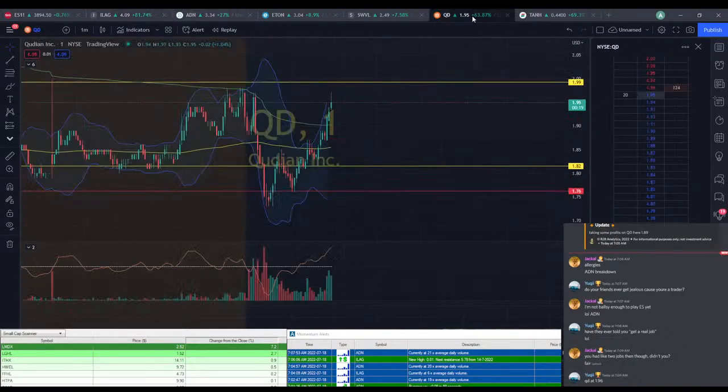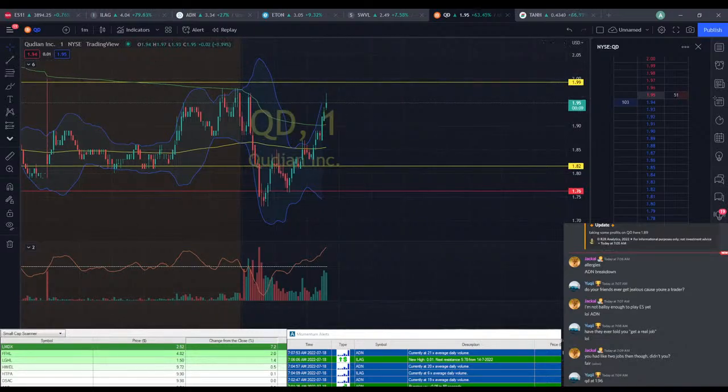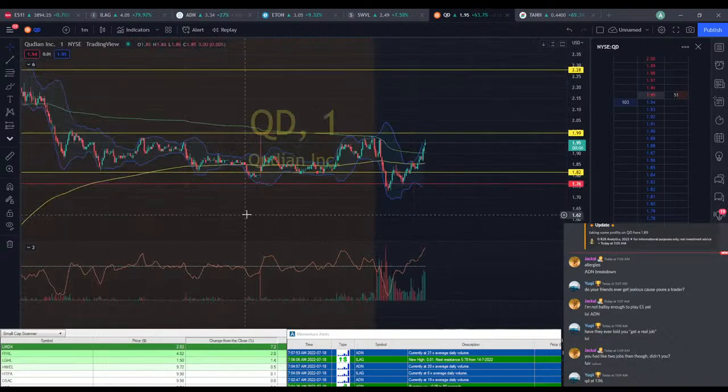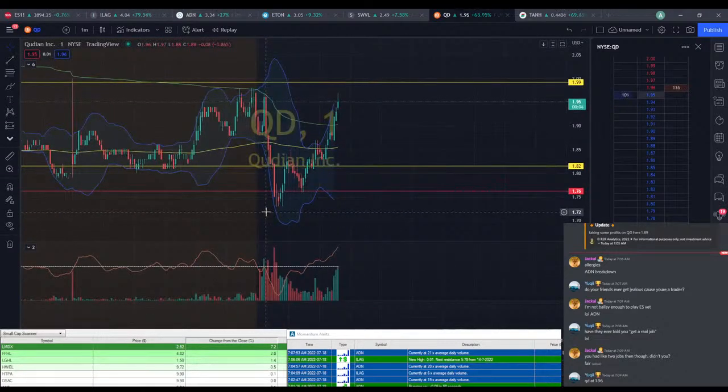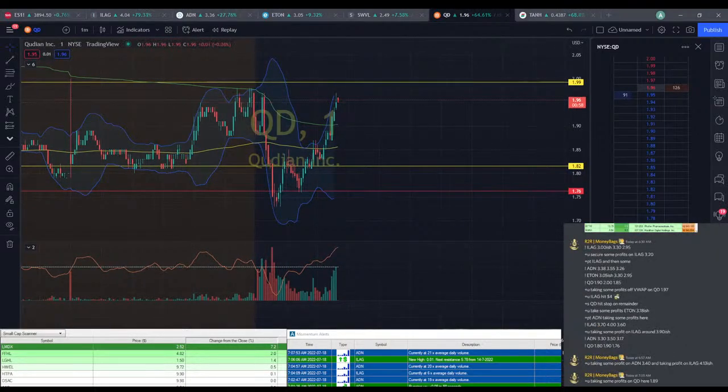QD at $1.96 — I still have a little bit left in here. I think I might take it out soon; I didn't actually expect us to get this high on it. We did hit $1.97 there. We're up at the high here. I'm gonna take out the rest. Taking out the rest of QD here at $1.96.